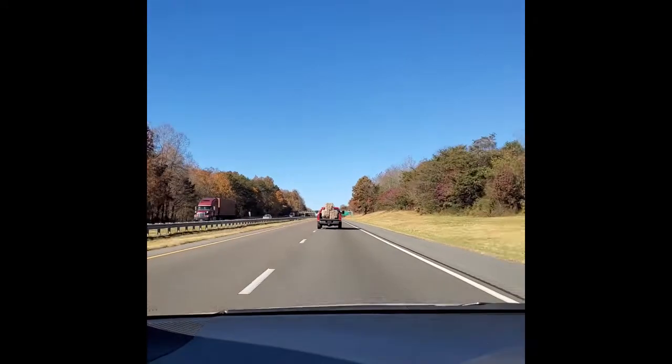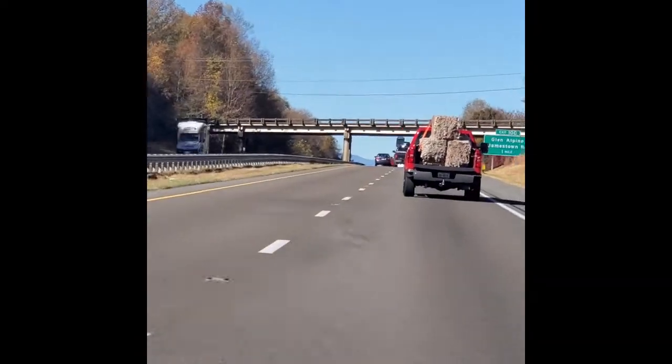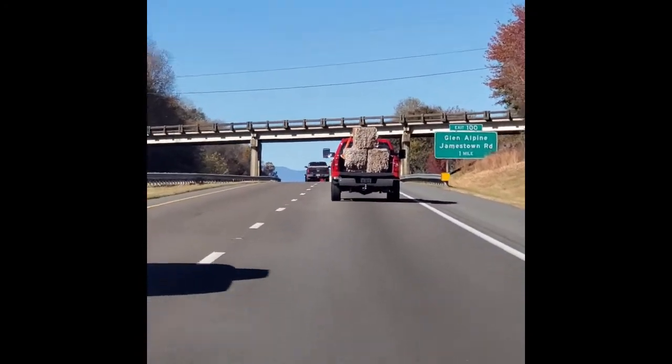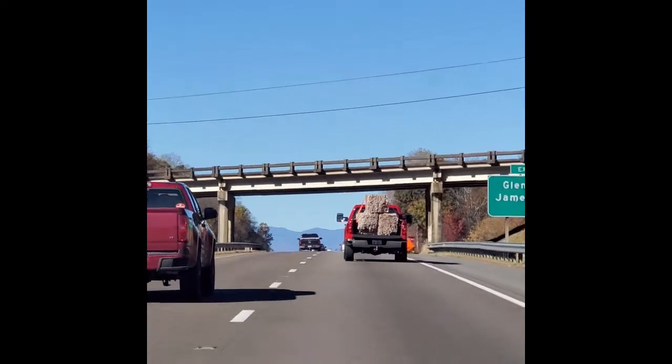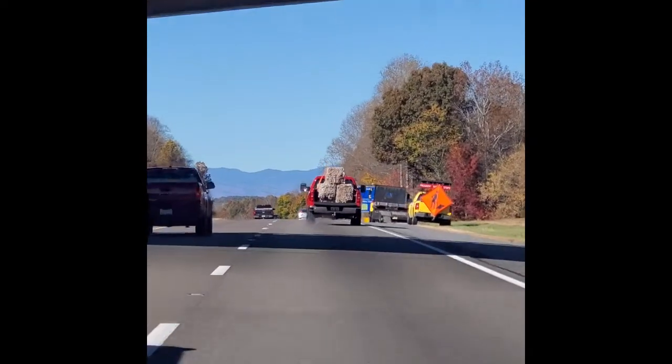Can you guys see that? That looks like it's wool. I've never seen that before. Those are just bales of wool in front of me. How interesting.